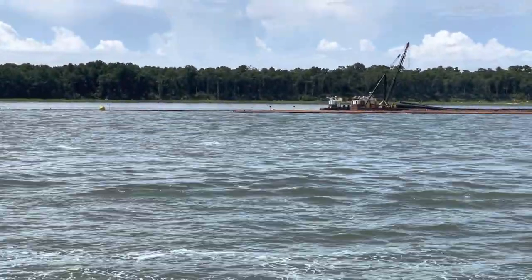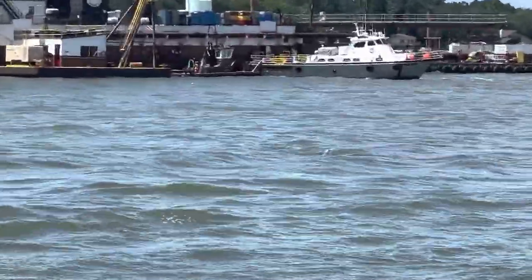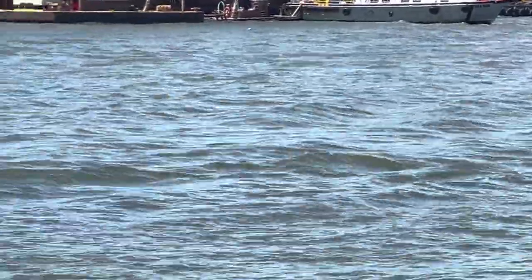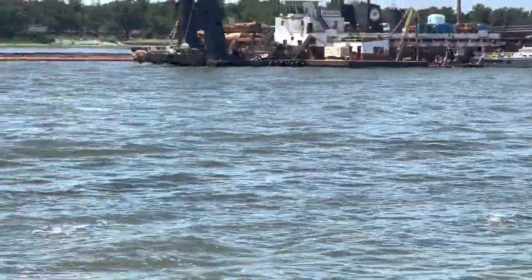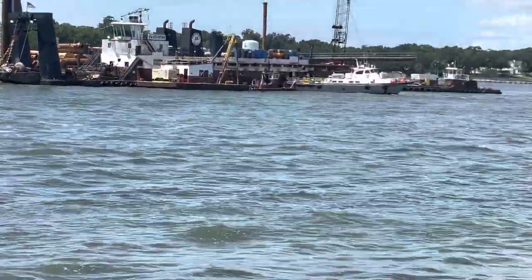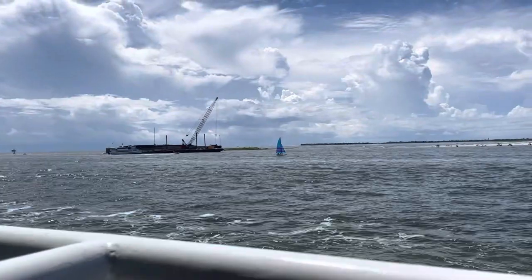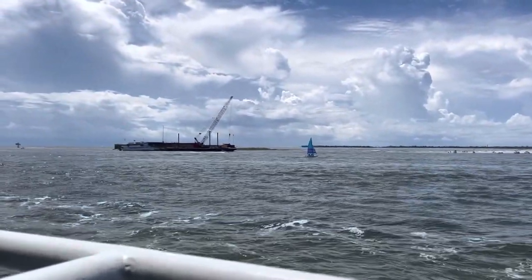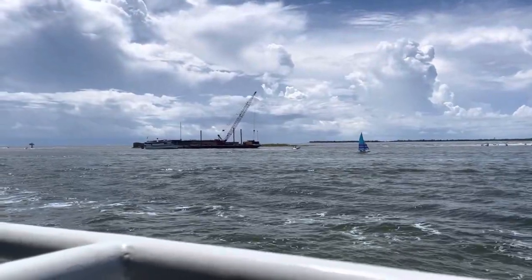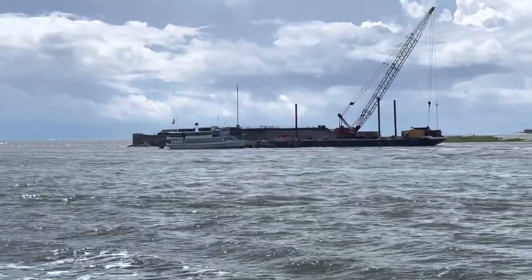We just saw some dolphins out here — oh, there they are, right over here swimming! So we are now approaching Fort Sumter, a very famous fort that was used in the Civil War and many other wars as well. You can see it there.